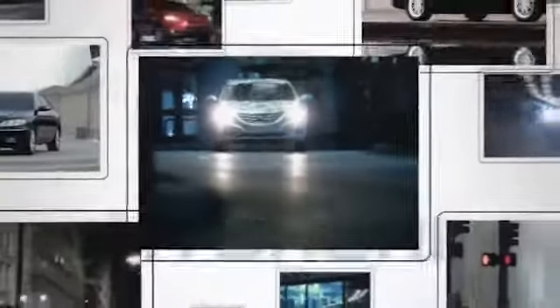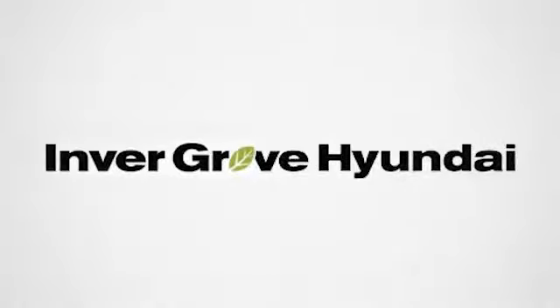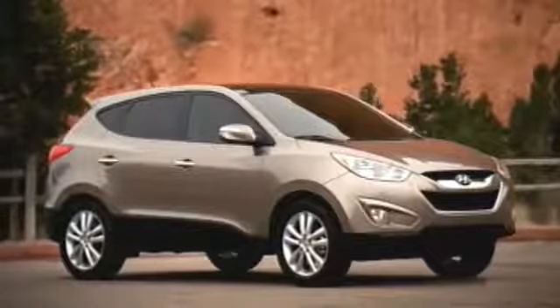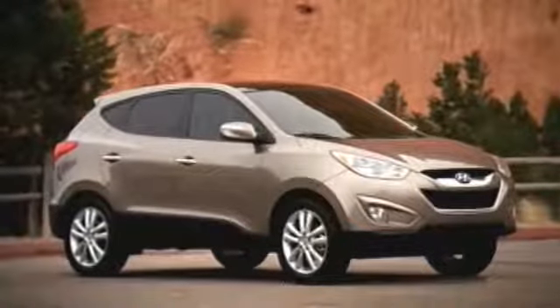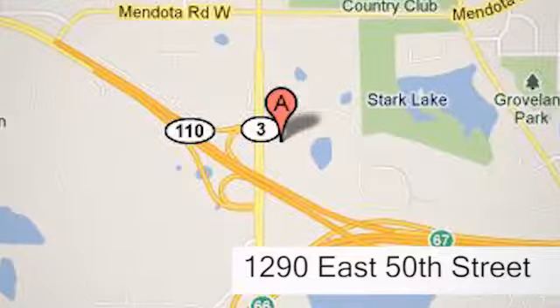At Inver Grove Hyundai, you'll find a vast selection of vehicles with prices that can't be beat. Visit our state-of-the-art facility today and experience the Inver Grove Hyundai difference. Our professional staff is eagerly waiting to assist you with all your automotive needs. Conveniently located just north of 494 on Roberts at 1290 East 50th Street in Inver Grove Heights, Minnesota.